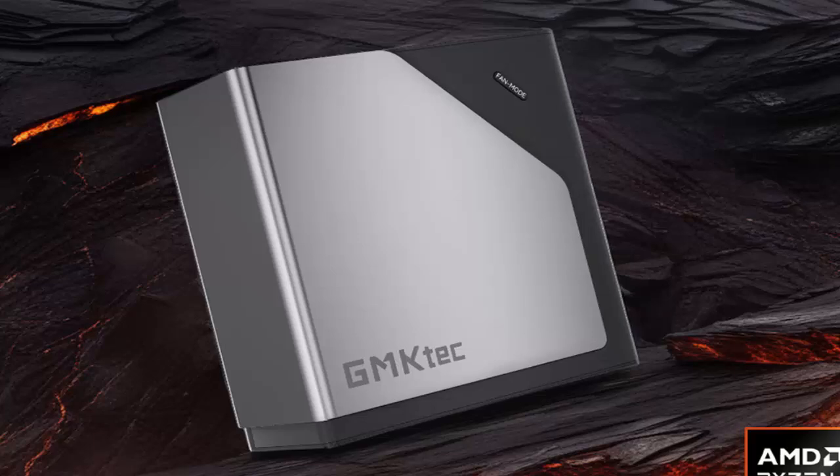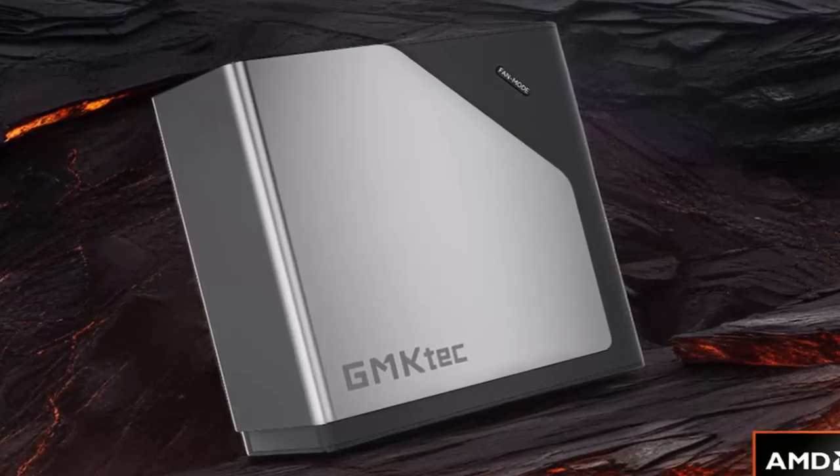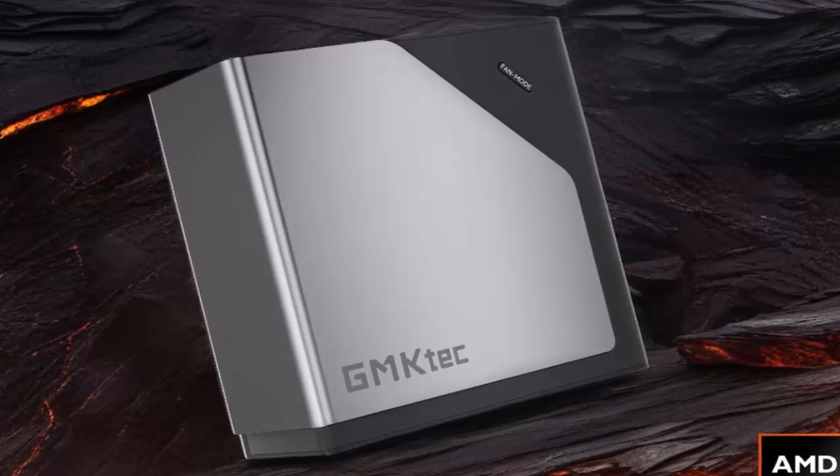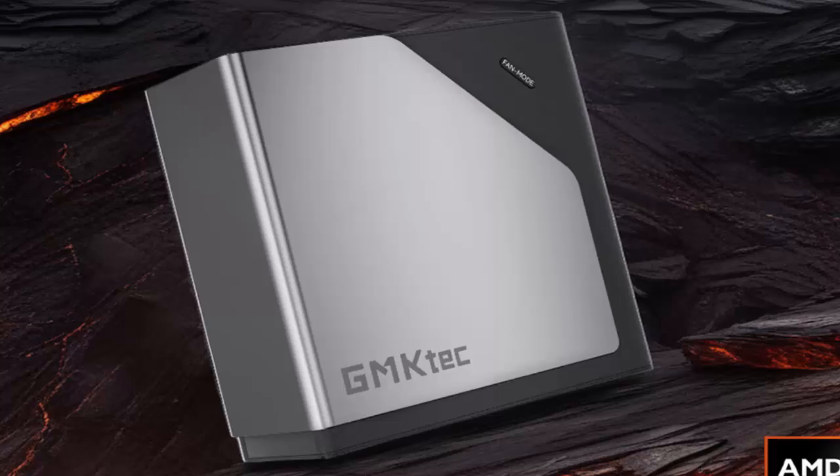Would you buy a tiny PC like this instead of a bulky desktop? Drop your thoughts in the comments below. And if you want more updates on powerful mini PCs and affordable tech, make sure to like, subscribe, and hit the bell for more.